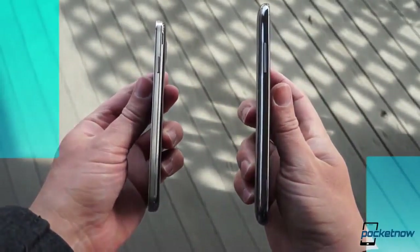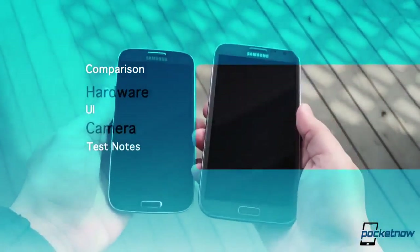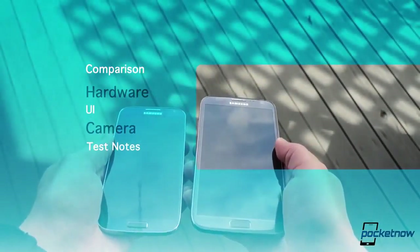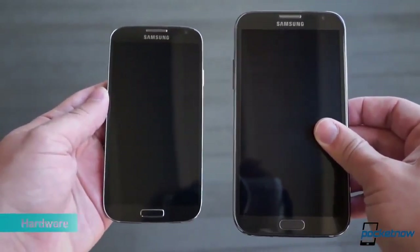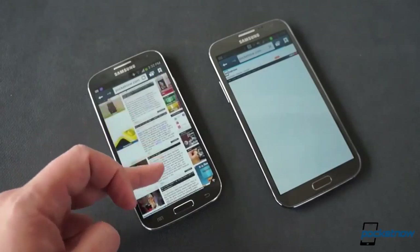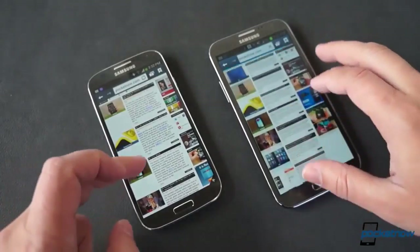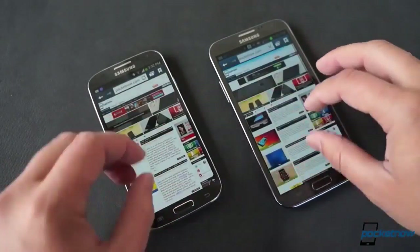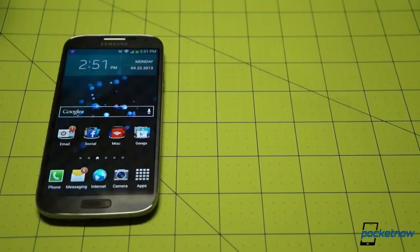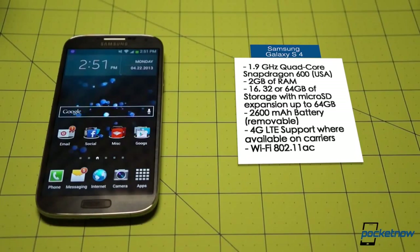Let's compare these devices in four main areas: hardware, UI, camera, and some test notes. Side by side, it doesn't seem like these devices would have much in common. The Note 2 is a genuine monster next to the svelte S4, almost two millimeters thicker and larger in every other dimension as well. But there are some commonalities under the hood — both the Note 2 and our American GS4 run on quad-core processors backed up by 2GB of RAM.